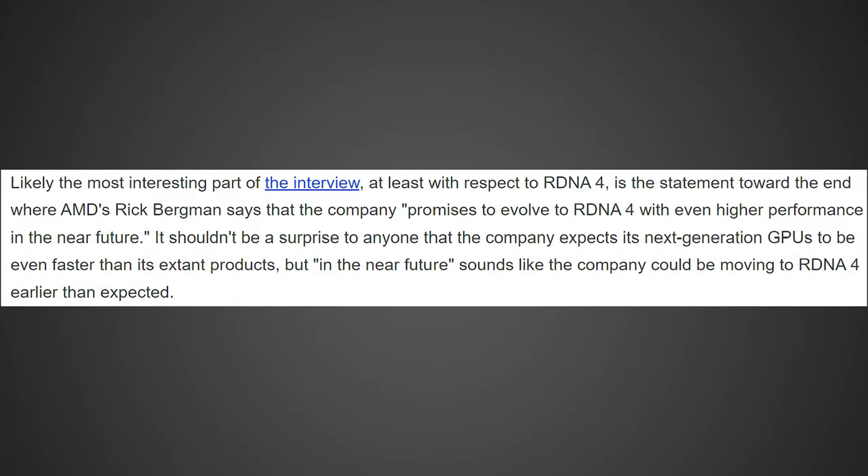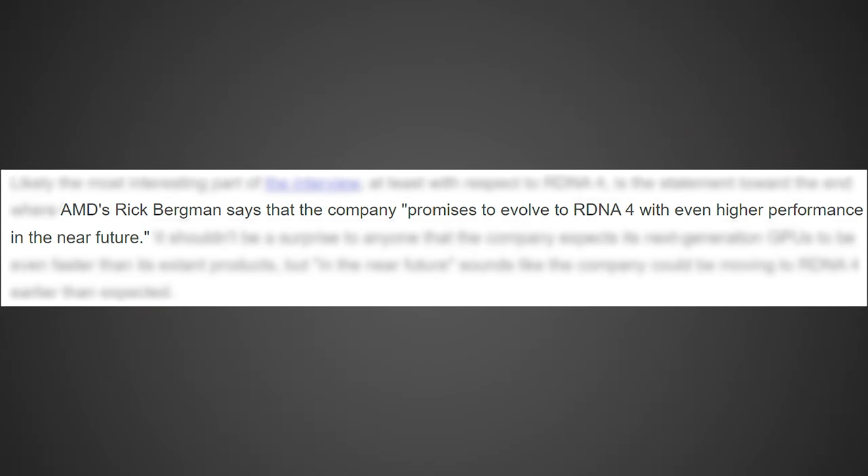Now it's time to talk about the second story, and this one's absolutely insane. I didn't think we'd be talking about it already, but yes, we are talking about RDNA 4. It's sounding like it could be coming sooner than you think. We do have some comments from AMD about RDNA 4, coming from a Hot Hardware article — I will link you the article in the description below. They give some details about what the future of their GPUs is likely going to look like, and it's sounding like they're going to be leaning a little bit less into AI than NVIDIA is. However, they did drop a major bombshell: AMD's Rick Bergman says the company promises to evolve RDNA 4 with even higher performance in the near future.